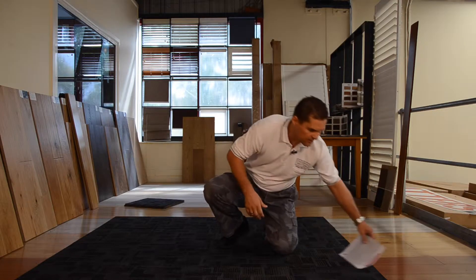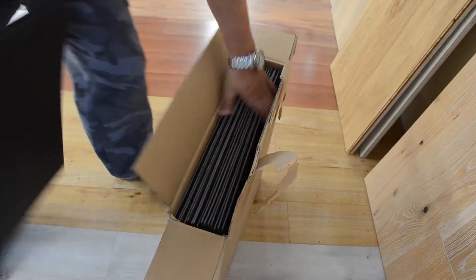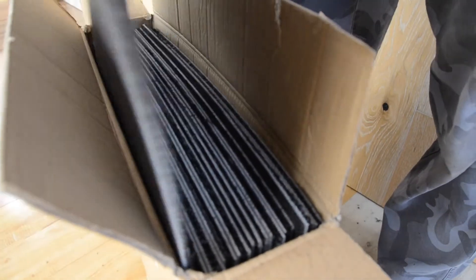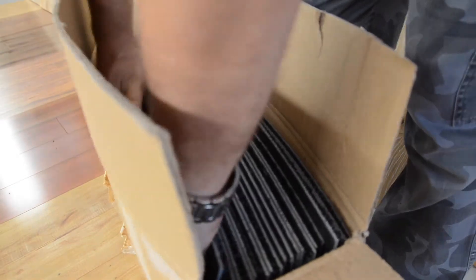Another question we get asked is: what is the coverage per box? The carpet tiles are sold in boxes and each box covers 5 square metres, so you need to order in increments of 5 square metres. When ordering for a job, you should allow 5–10% for waste factor. So if you've got a 100 square metre job, you should be ordering 105 square metres.